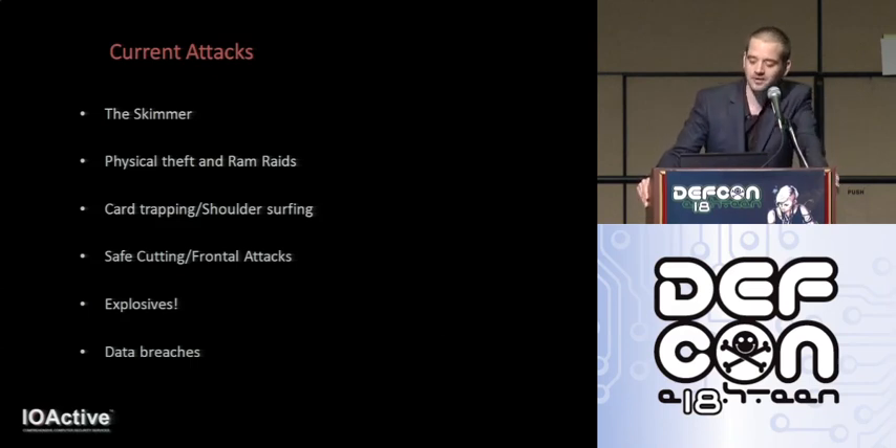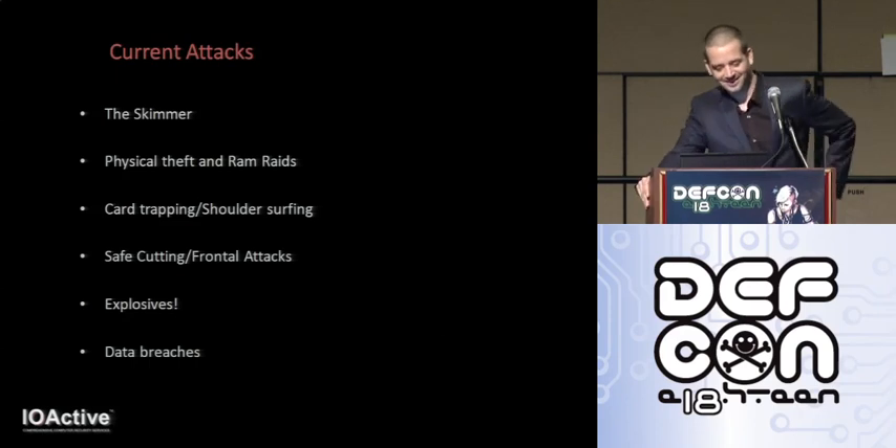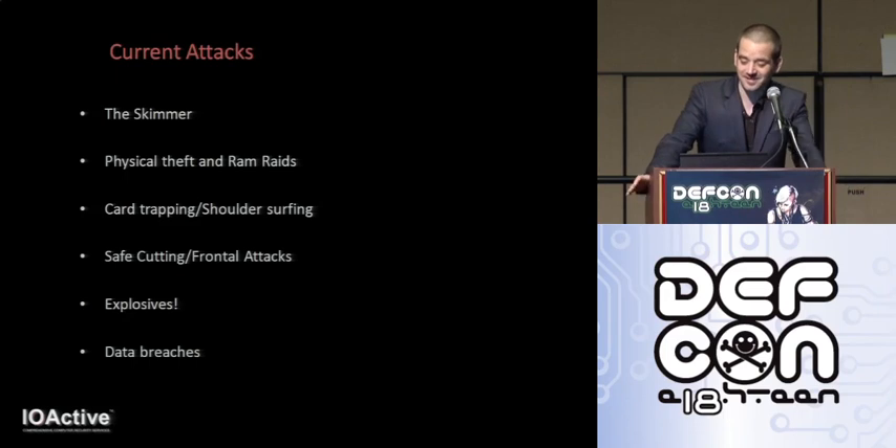Physical theft and ram raids — you've probably seen those YouTube videos where a couple of guys hurl through the front window of a place, attach a chain to the ATM and the other end to a pickup truck and just gun it out of there. Not really the most subtle of attacks. Card trapping and card snooping: someone inserts a small shim, commonly known as the Lebanese loop, which traps your card in such a way that when your card is read, the card won't be returned.